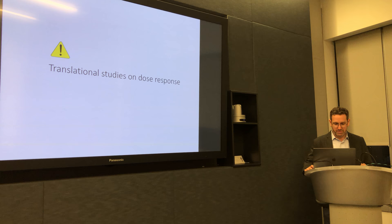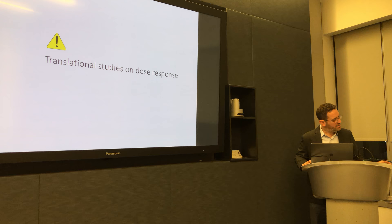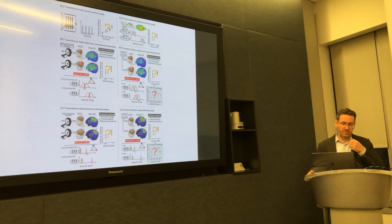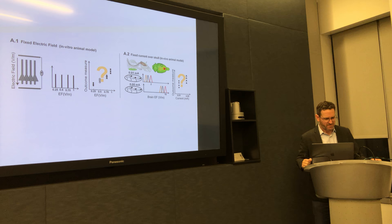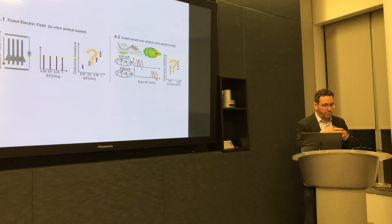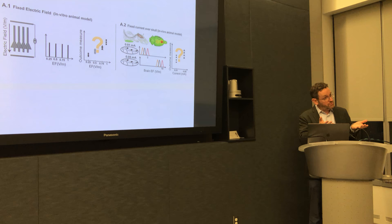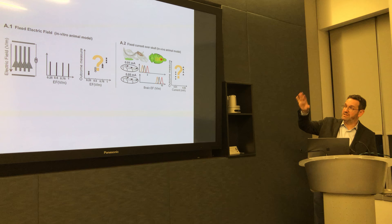Now I want to talk about animal studies and specifically the notional translation — how do we look at dose response in animals and relate that to people? When you have a slice, it's possible to expose the whole population to a controlled electric field of, say, 0.25 volts per meter, 0.5 V/m, or 0.75 V/m, so each dish is exposed to different intensity electric field. All the neurons are exposed to the same electric field and we can look at outcome measures — firing rate, polarization, plasticity — and ask very basic dose-response questions because increasing the electric field increases the outcome.